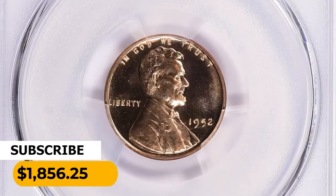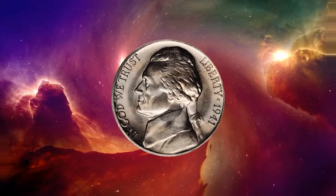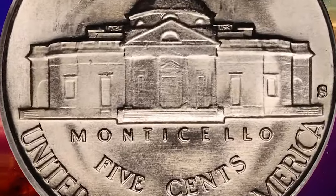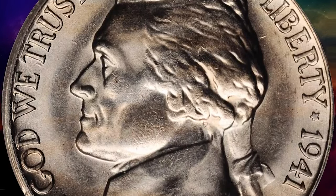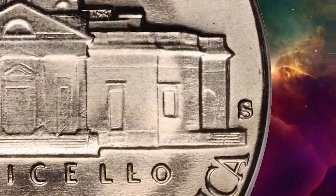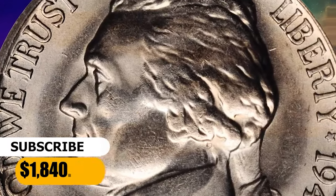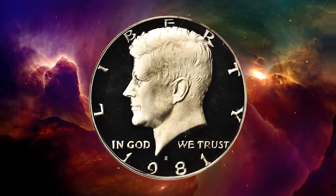Here is a 1941 S Jefferson nickel with a repunched mint mark — S over S — graded MS-65 by PCGS. Not only is the large S mint mark style scarce for the 1941 S Jefferson nickel, but this example also exhibits a secondary S south of the primary mint mark. Silver-grade surfaces are fully lustrous and expectably smooth at the gem grade level. It was sold for $1,840.